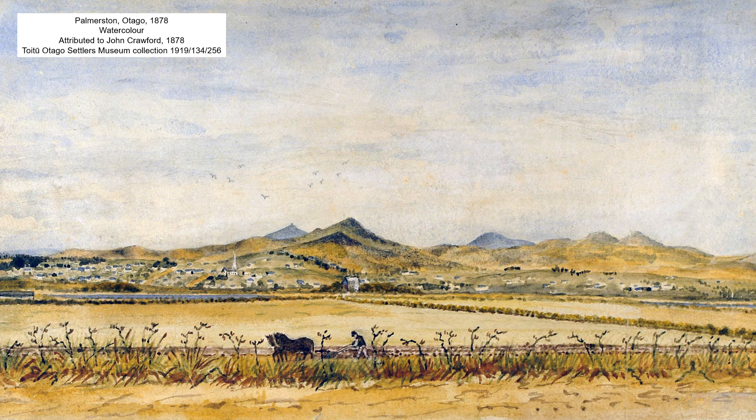This view of Palmerston in 1878 is the earliest of John Crawford's works that we have in Toitu's collection.